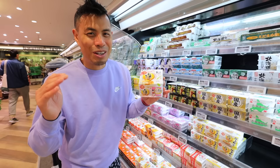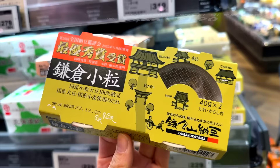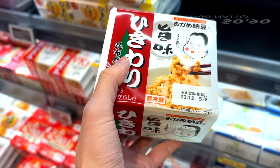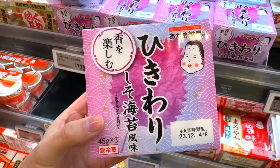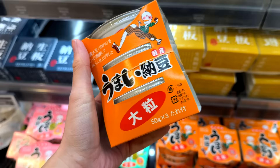Natto comes in different sizes of beans — this one is large and this one is small. They even have a chopped version called hikiwari; personally I'm not a fan, but my wife and son like it. This one comes with a rice koji sauce, and this one is shiso flavored. At a big supermarket they sometimes sell old-school packaged natto as well.